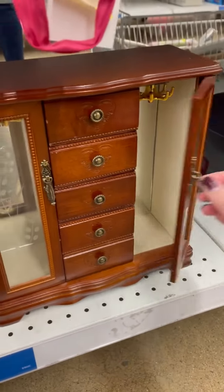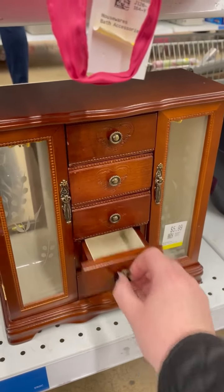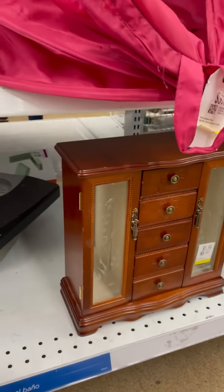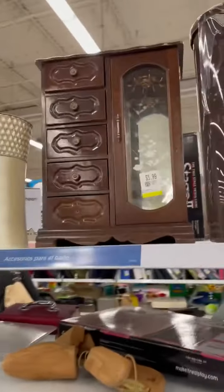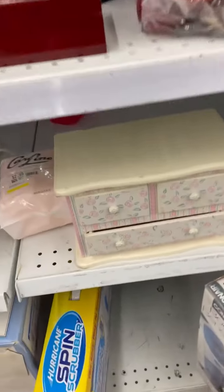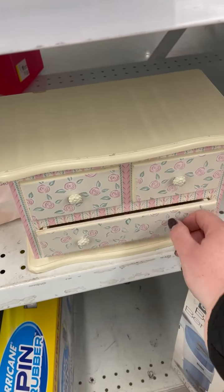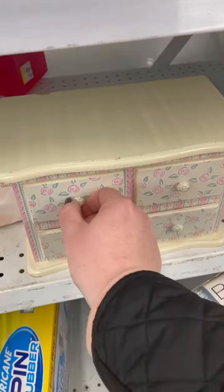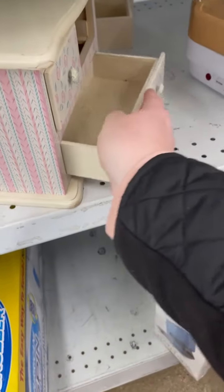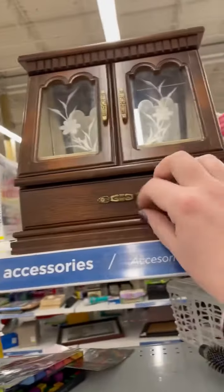I always see these jewelry holders — beautiful wood, but you know me, I like to paint them. That one's missing a knob. Here's another one — I think it holds your rings, but that would be really cute repainted. And then here's a cute one up here too.